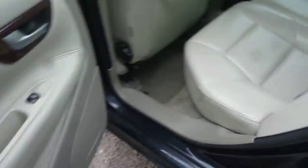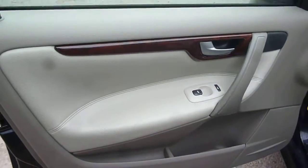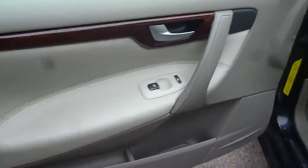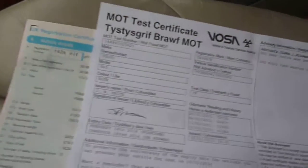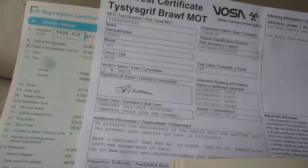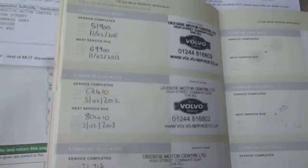The door card is good, and the seat upholstery from the nearside and the passenger front door card are all okay. The log book is present, as is the MOT until February the 18th of this year, and there are numerous service stamps as per the written description.